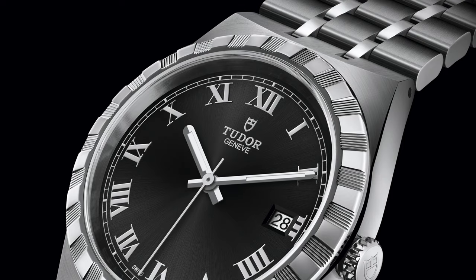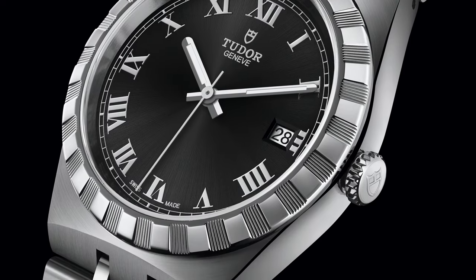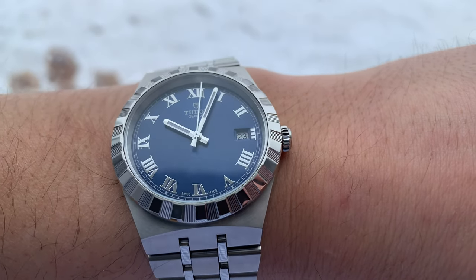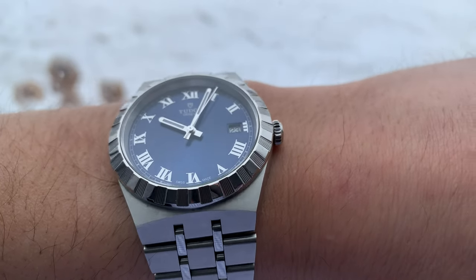Again, that's just me — I'm sure for most people it won't be an issue. With some sadness I was browsing the Tudor Royal collection and found out that they have a 38mm version with only a date complication, but perfectly balanced to my eyes. So I went on a hunt for this model.